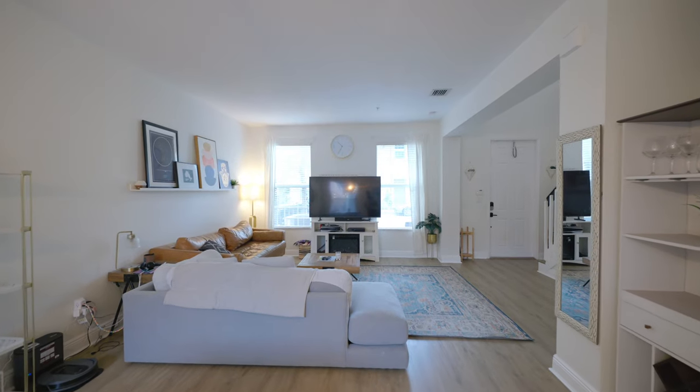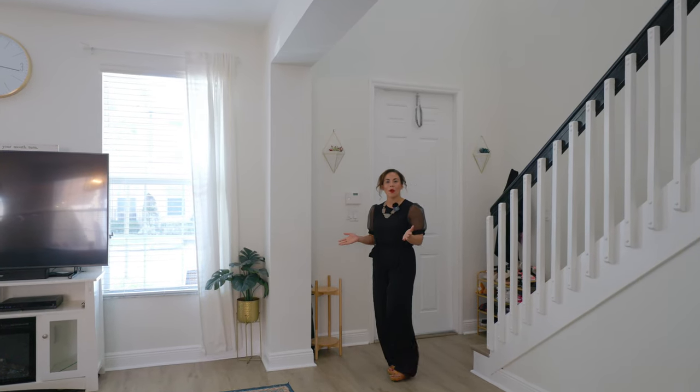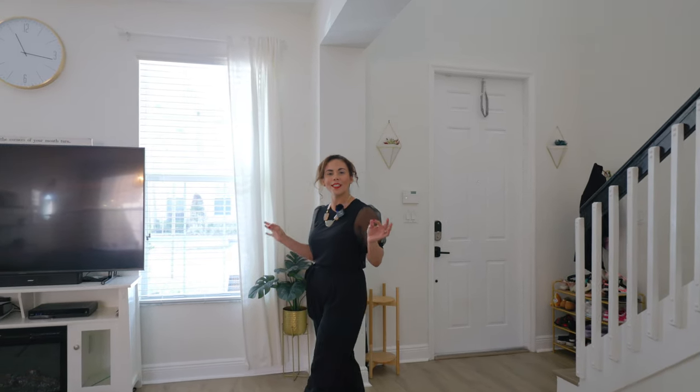I'm a big fan of how they set this up. I know if I lived here, this is where I'd be spending most of my time. Now let's explore this 2015 modern contemporary home.